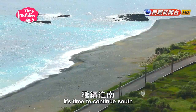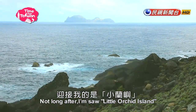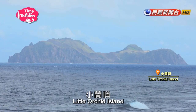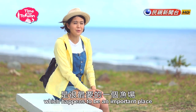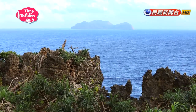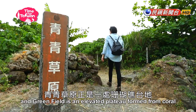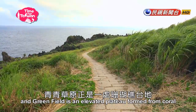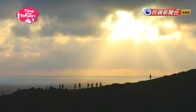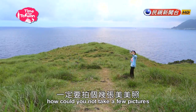After resting for a bit, it's time to continue south. Not long after, I saw Little Oki Island — the most visible landmark in the southern part of Lan Yu. Little Oki Island happens to be an important place for the Yami people when they are out catching flying fish. As Lan Yu is surrounded on all sides by coral reefs, the greenfield is an elevated plateau formed from coral, and it's also one of the island's prime spots for watching the sunset. Wow, what a great view! With such beautiful scenery, how could you not take a few pictures?